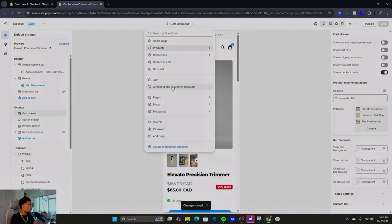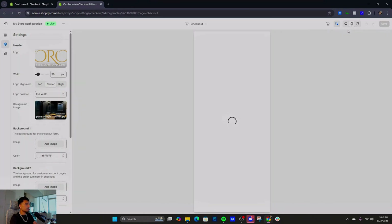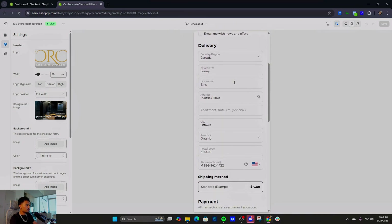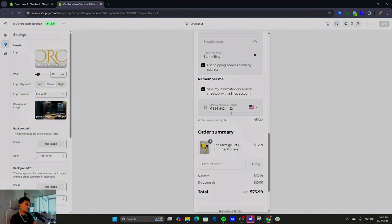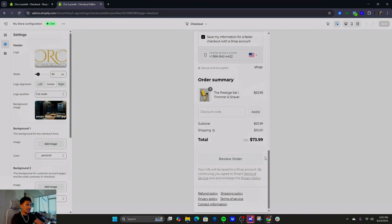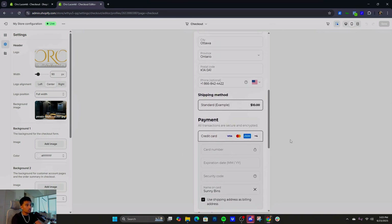For checkout, go to Checkout and Customer Accounts and click Customize. Make sure you're in mobile view — this is where a lot of people mess up. Put your logo up. Now here's the kicker: scroll down to the button — instead of 'Pay Now,' I changed it to say 'Review Order.' I've been using this method for three to four years. Imagine you fill out all your info, then click 'Review Order' — psychologically, you end up purchasing. It works like a psychological brain trick.